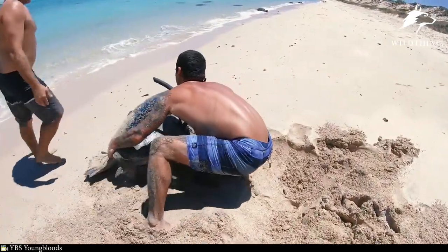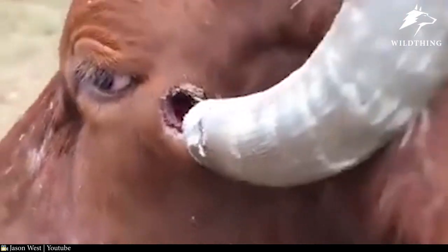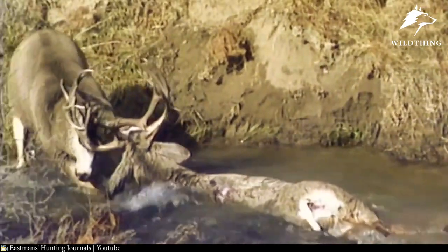Nature is a huge challenge for animals. That was our list of dangerous animal body parts that can kill them. If there are missing animals from this list, please let us know in the comments. Thank you.